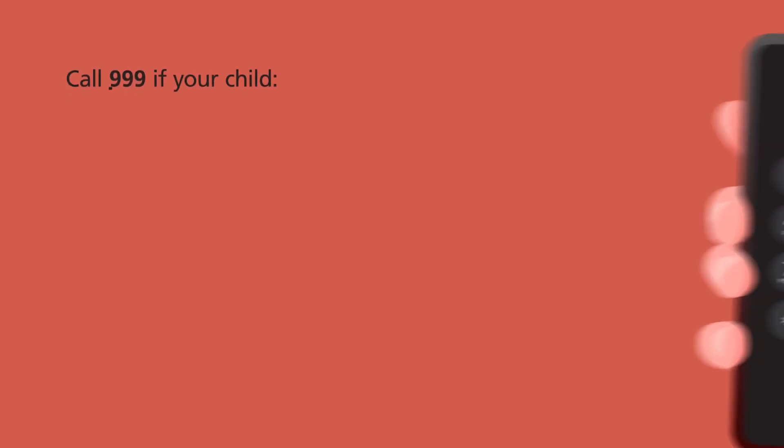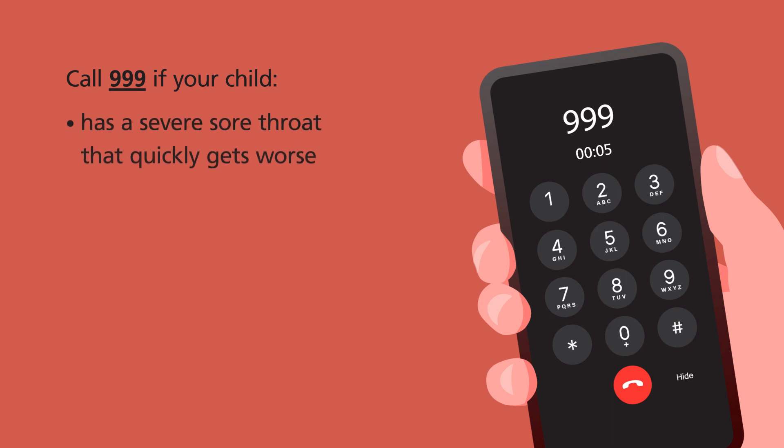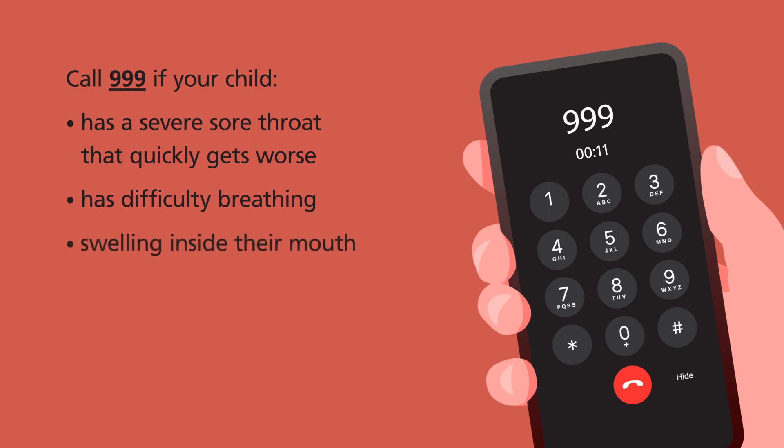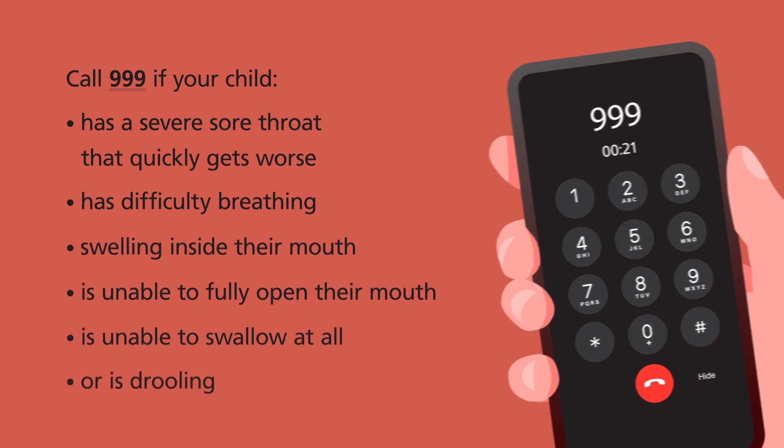Call 999 if your child has a severe sore throat that quickly gets worse, has difficulty breathing, has swelling inside their mouth, is unable to fully open their mouth, is unable to swallow at all, or is drooling. These could be signs of an emergency.